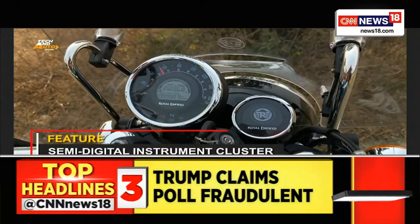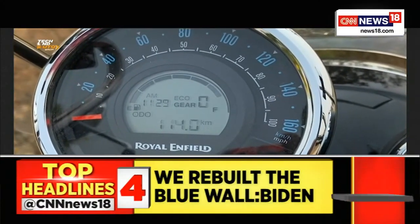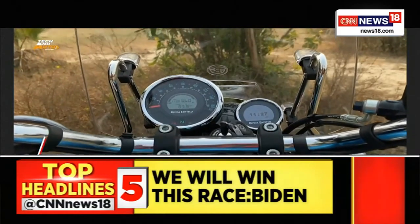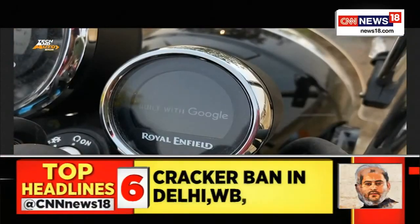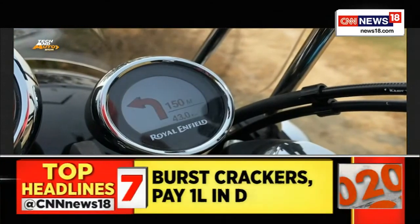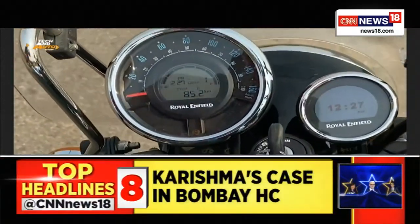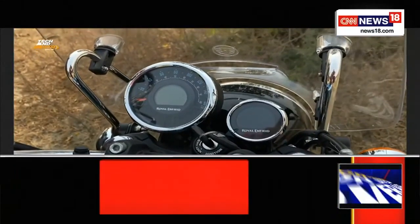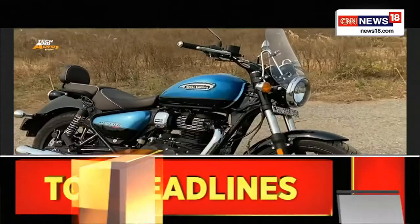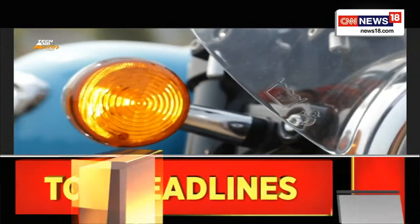The instrument cluster on the left is a semi-digital unit showing your odometer, two trip meters, a clock, and a gear position indicator. I did miss having a range indicator, because the Meteor is built for long-distance riding. The second smaller dial on the right is what Royal Enfield calls Tripper Navigation — basically a clock unless you pair it with Royal Enfield's smartphone app via Bluetooth, through which it shows turn-by-turn navigation, which is immensely helpful. However, it doesn't show messages, music, or call notifications. The headlamps are halogens, not LEDs, but they have really good throw and offer good night visibility.